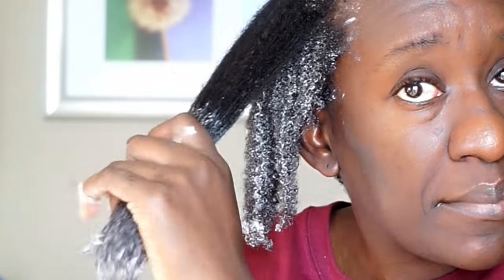Deep conditioning, like I said, is an important step. It kind of sets the tone for how well you're going to retain moisture that week. So take your time with this, y'all.